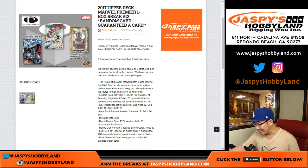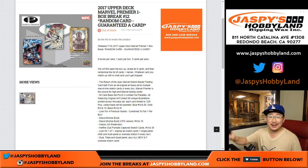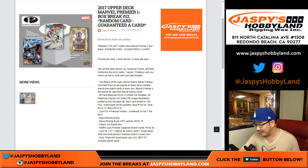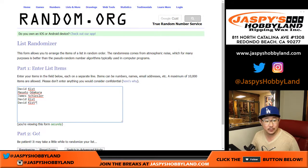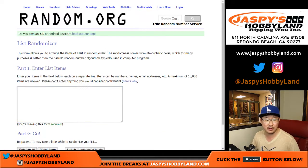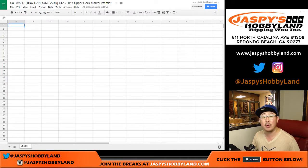Good evening, everyone. The last break of the night is the last box of 2017 Upper Deck Marvel Premiere. Really nice stuff, so I'm glad we're able to knock out this case. Big thanks to David, who really pushed this forward. He got some help from Masato and James, so thank you to everybody for doing that. We'll type in the hits right here. This is break number 12 from JaspiesHobbyLand.com.